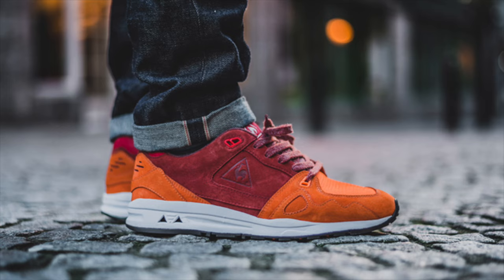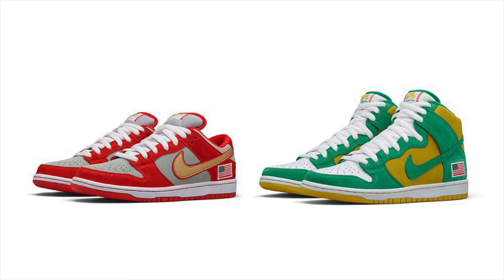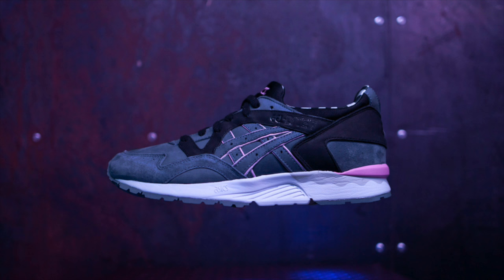Next week brings two releases: a two-pack of Nike SB Dunk collaborations releasing Wednesday, December 8th, while the Karaoke Asics Gel Light 5 by Extra Butter releases in-store on December 8th and 9th, and online on December 10th.